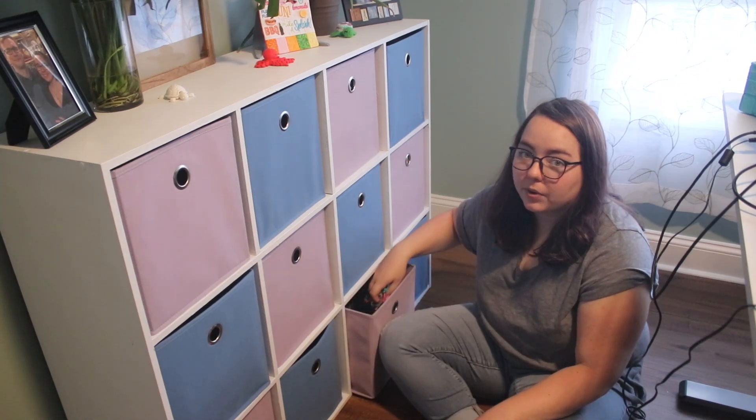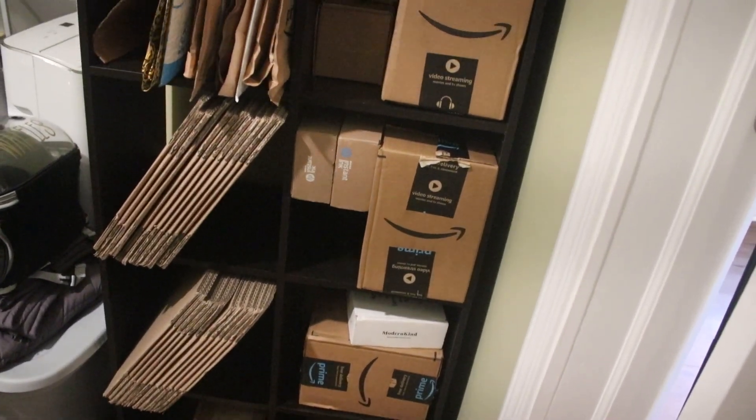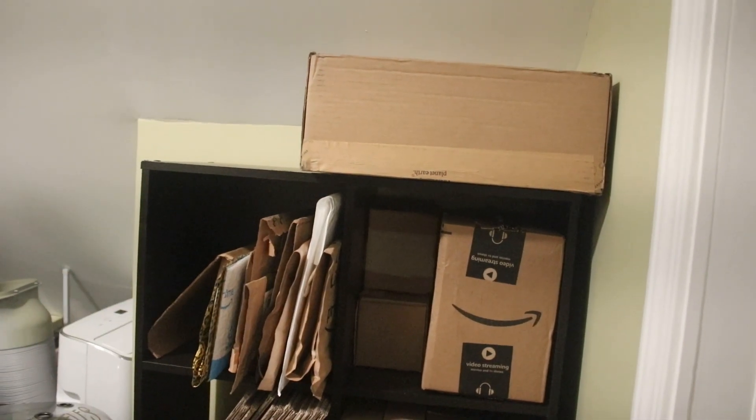The other cube organizer I did not paint because it ended up in my closet. We have this massive walk-in closet inside my office, so I've taken over this corner for the cube organizer — this is just where I keep any sort of packing boxes and stuff. We've got a bunch of reused shipping envelopes — same thing, if I can reuse it I will — and at least now it's very organized.